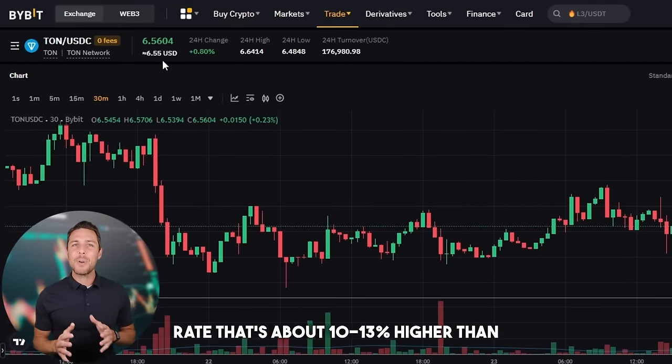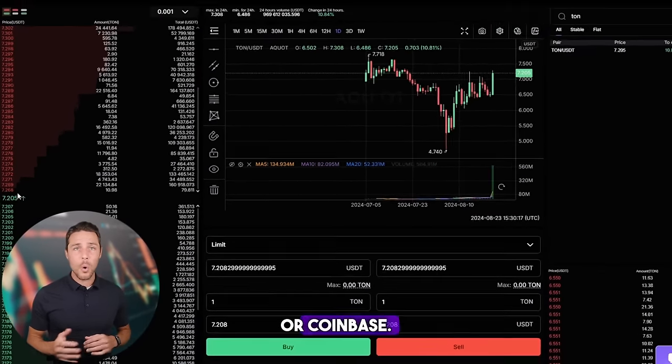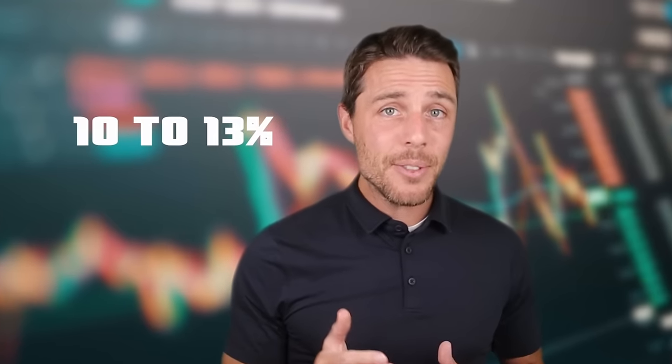Aquat provides a TUN rate that's about 10–13% higher than the rates offered by Binance, Bybit, or Coinbase. Here are some strategies for earning money by purchasing TUN on popular platforms such as Binance, Bybit, or Coinbase, and then selling it on Aquat. Reports indicate that individuals have been achieving profits of 10–13% per transaction on Aquat.